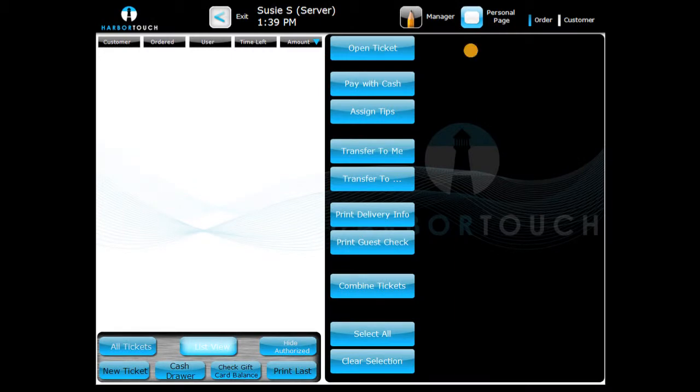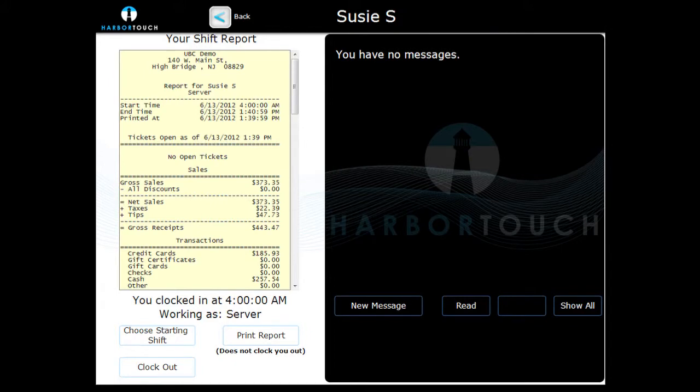First, access your personal page by clicking on the button in the top right. You will see your shift report on this page. You can just print the report from the screen, or if it is the end of your shift, press clock out.